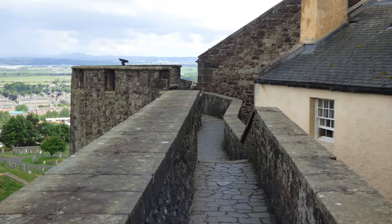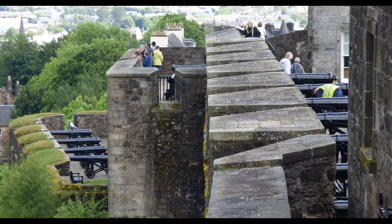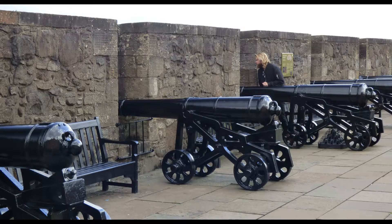From these battlements you can see that defenders had a 360-degree view of any approaching enemy. Most of these outer defensive structures were added in the 18th century to allow for cannon emplacements.